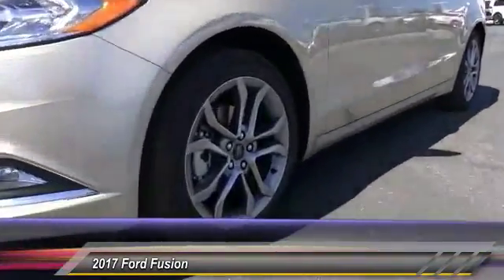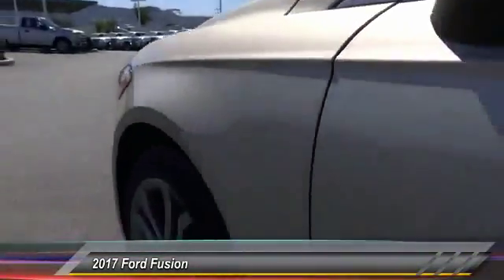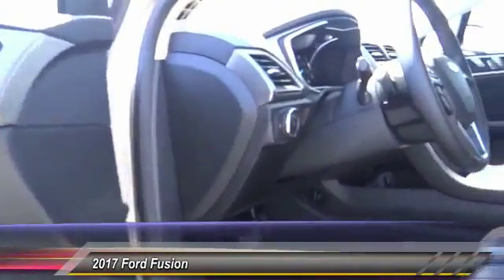Automatic stability control, four wheel ABS, AM FM stereo radio. A vehicle like this doesn't come along every day. Come in and get it before someone else does.